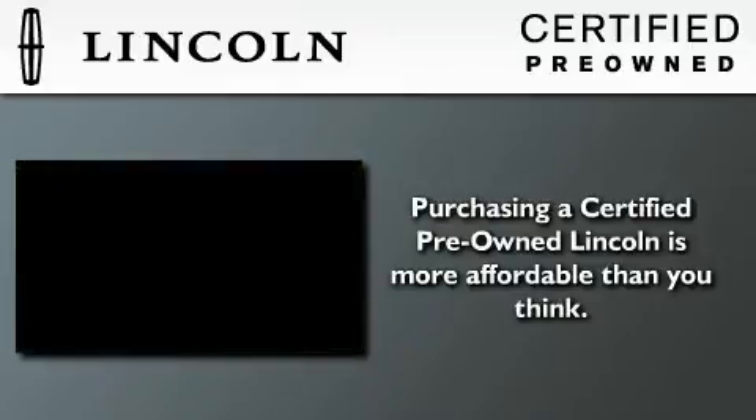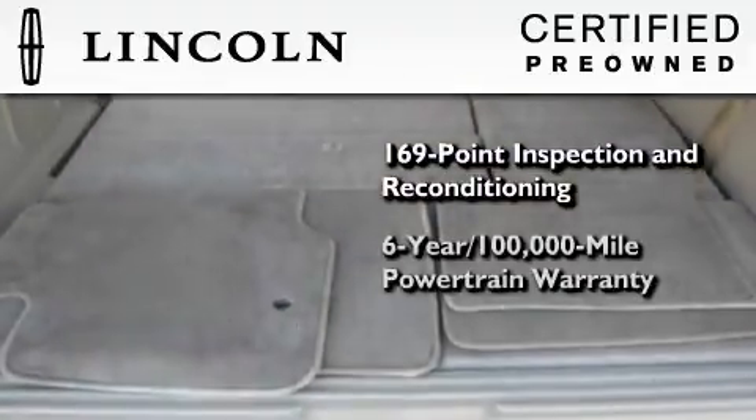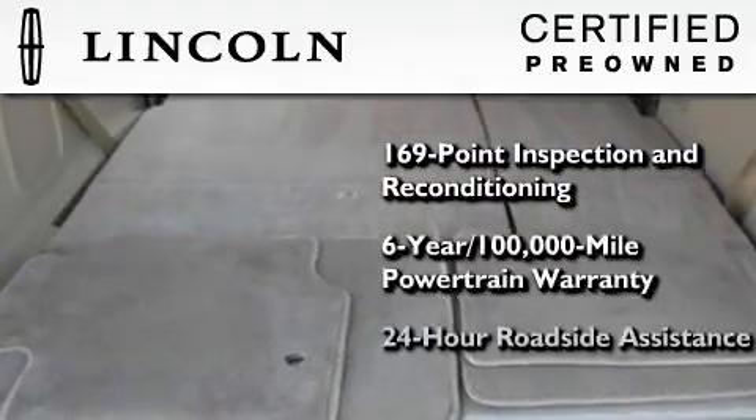The Lincoln certification includes a 169-point inspection and reconditioning process, a 6-year 100,000-mile powertrain limited warranty, plus 24-hour roadside assistance.